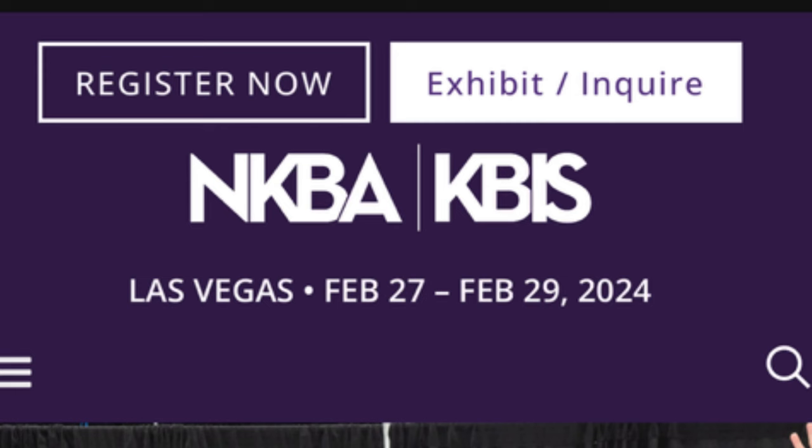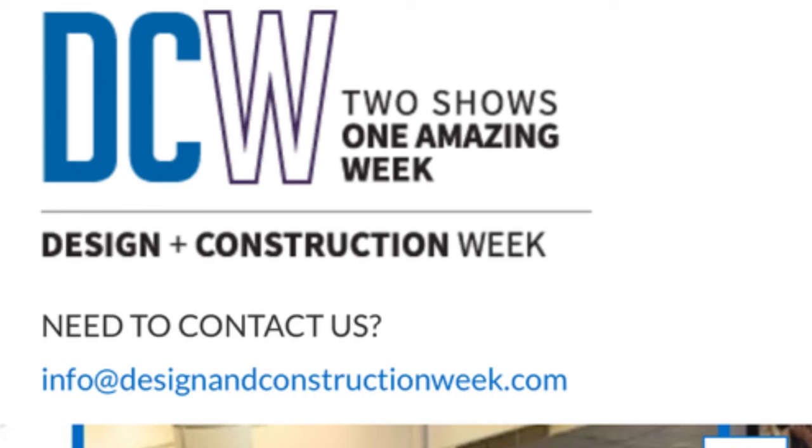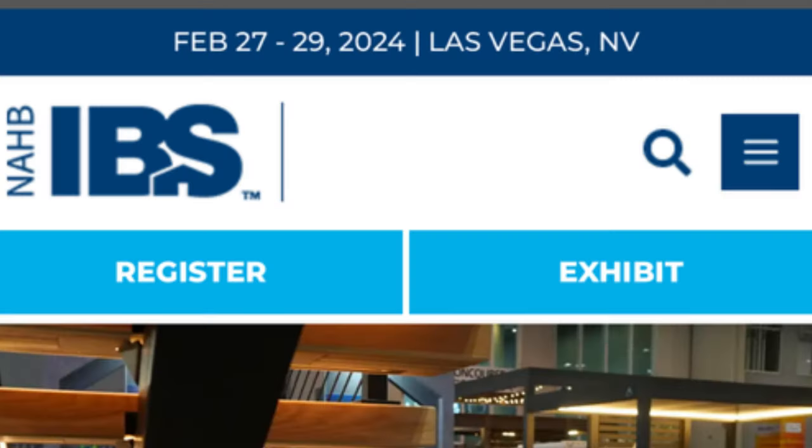Another red flag: I looked at the KBIZ entries — the Kitchen and Bath Industry Show — to see if this company was going to be at KBIZ this year, and they are not, at least not as far as I can tell. KBIZ is the largest kitchen and bath industry show; it's part of DCW, Design and Construction Week, and they partner with IBS, the International Builders Show. So it remains to be seen whether this is a fly-by-night company or one that is just starting out.